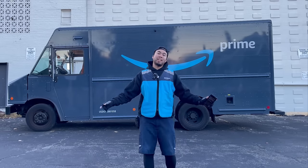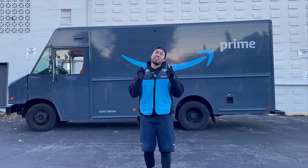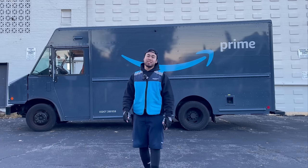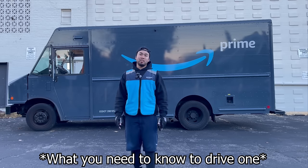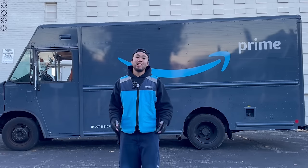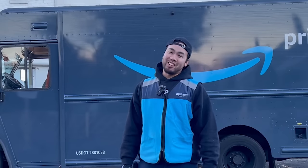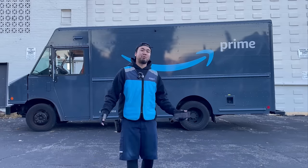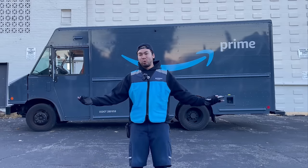Hey guys, Chris here and welcome back to the Amazon vlogs. Today I'm going to give you a tour of what the step van looks like, why all Amazon drivers should drive the step van, and what you need to apply to drive one. First things first, why is it called a step van? It's obviously a truck. I don't know why they would call it a van. So in this video, if I refer to it as a truck, you guys know why.